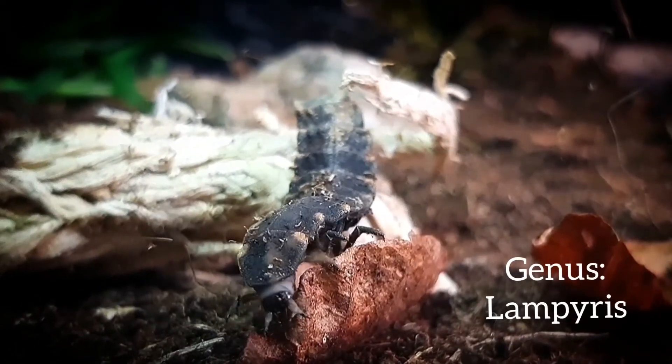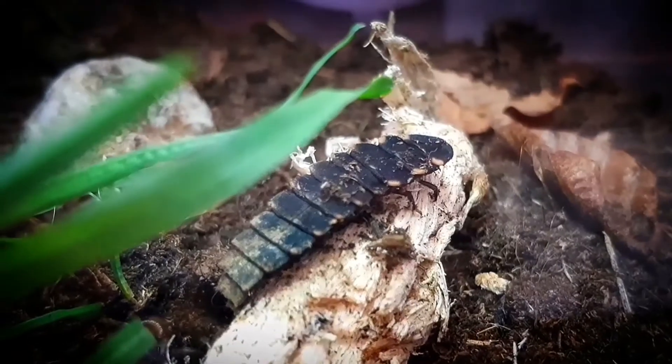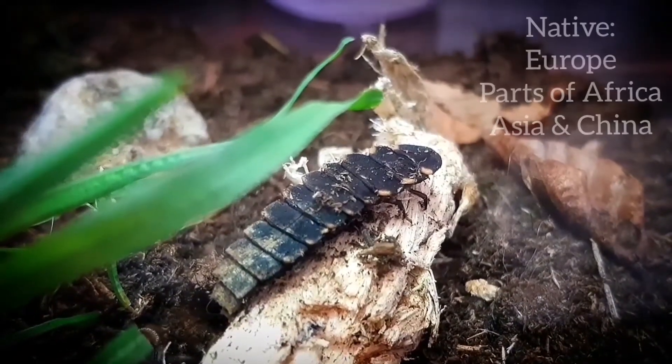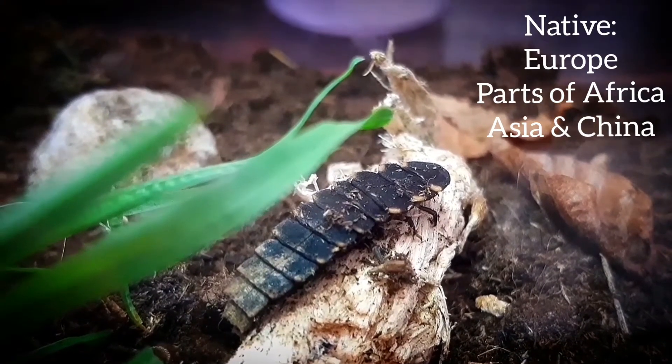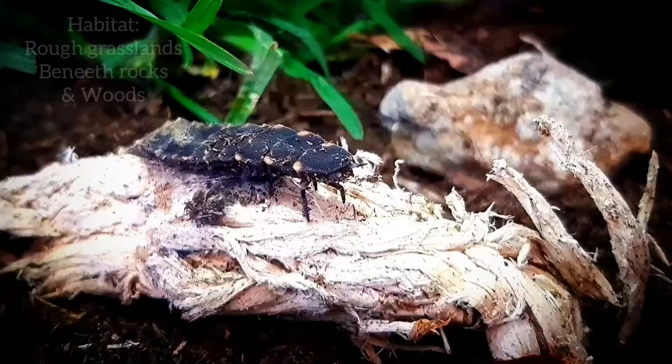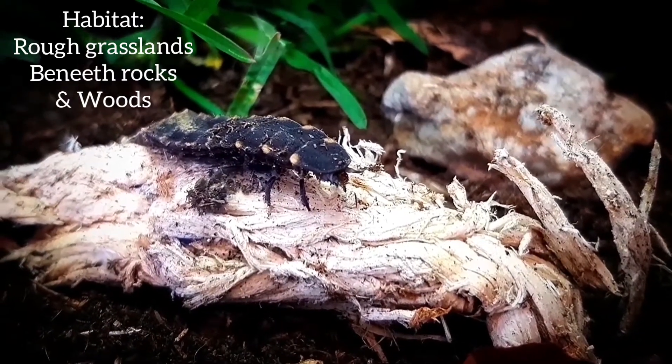It's a beetle of the genus Lampiris and the family Lampiridae. This species of beetle is Old World, which means they can be found in Europe, parts of Africa, Asia and China. They live in rough grasslands, and the larvae live in sheltered places on the rocks and woods.